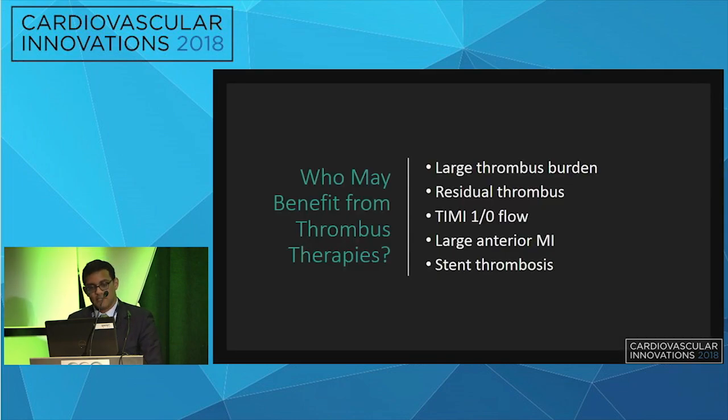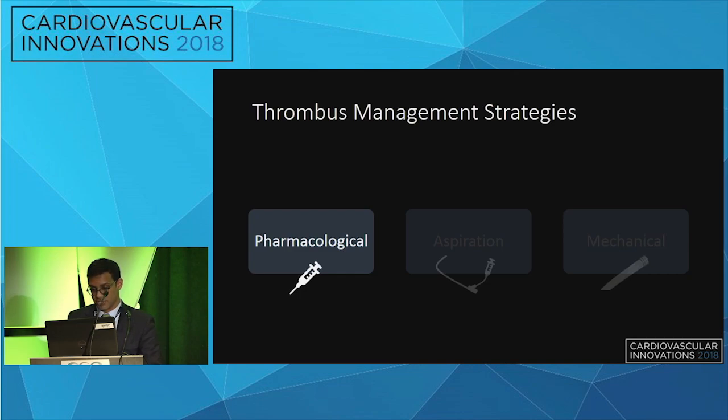With the Class 2B recommendation, the question remains as to who will benefit from thrombus-directed therapies. Patients most likely to benefit are those with large thrombus burden, significant residual thrombus, poor flow down the vessel, a large anterior MI, or those presenting with stent thrombosis.